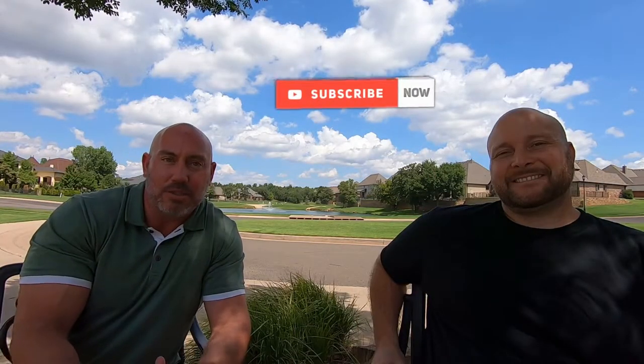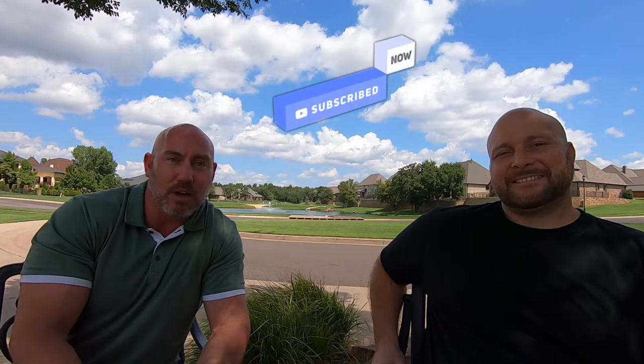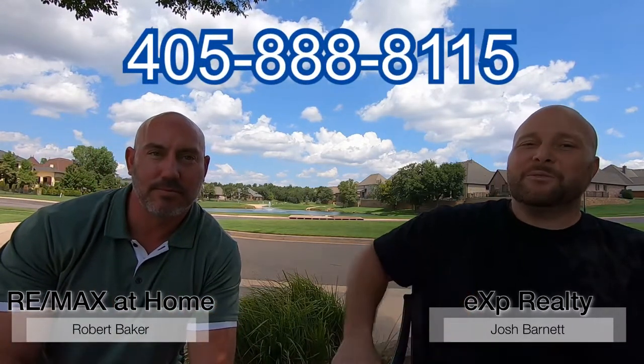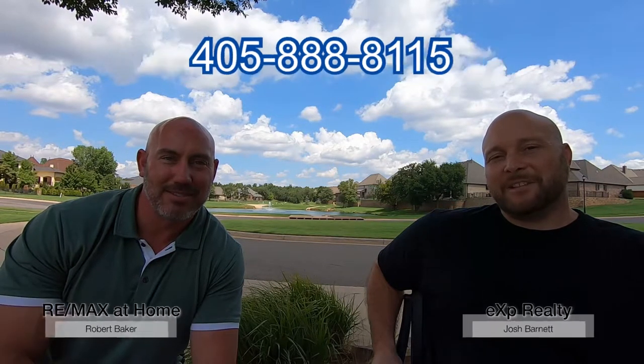If you're new to our channel, hit the subscribe button so you can see all of our relocating to, moving to, moving within a city vlogs, neighborhood vlogs, and video tours of the neighborhoods. Don't forget to hit the notification bell so you don't miss out on any of Robert and I's new videos. And as always, give us a call, send a text, or send us an email so we can help you when you're relocating to, moving to, and moving within the Oklahoma City and the Oklahoma City Metro area.